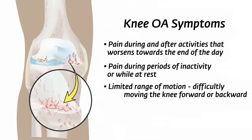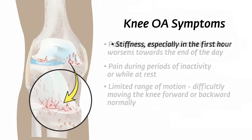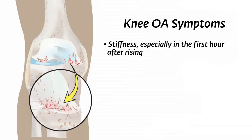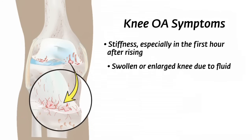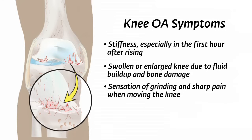Limited range of motion, difficulty moving the knee forward or backward normally. Stiffness, especially in the first hour after rising. Swollen or enlarged knee due to fluid buildup and bone damage. Sensation of grinding and sharp pain when moving the knee. These symptoms can range from minor to severe.